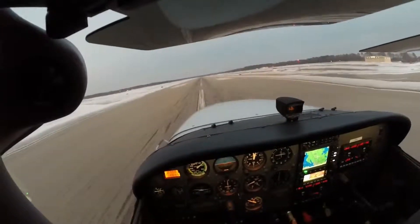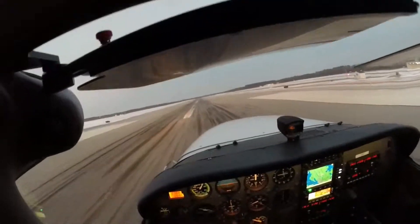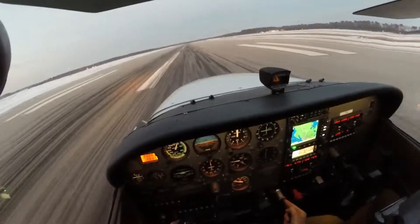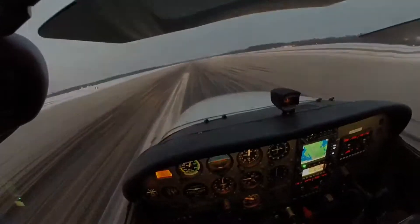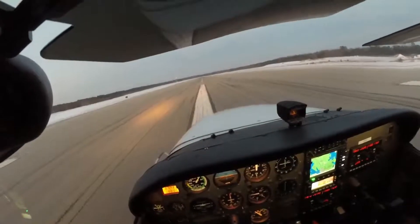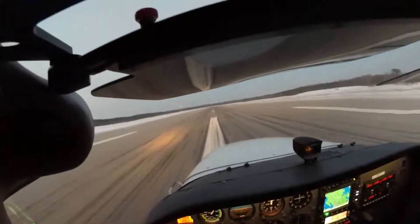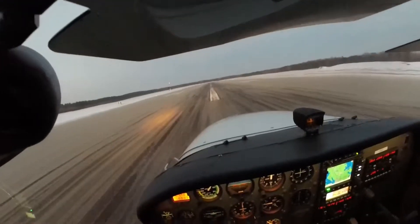Clear. Clear. Let's touch down slightly before it. So we'll touch down slightly before it. Taxi to the ramp via Delta Alpha, cross runway 2, and monitor ground. 2158 Sierra.